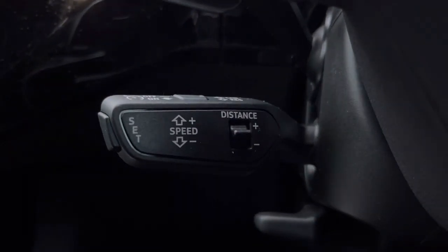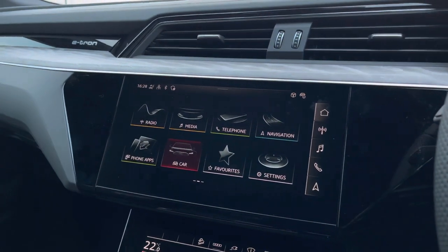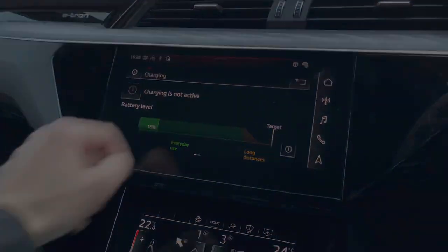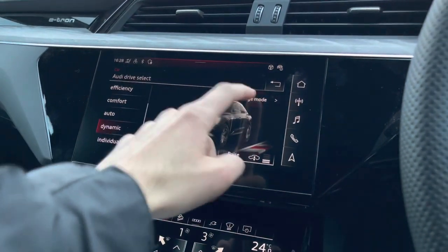Cruise control is a great feature to be used on those long motorway journeys. Towards the centre of the dashboard we have the built-in touch screen display. Here we have Audi drive select, where you can see your charging stats. Audi drive select will let you choose the way you drive your car from the various different modes.